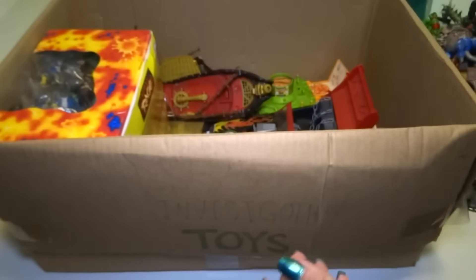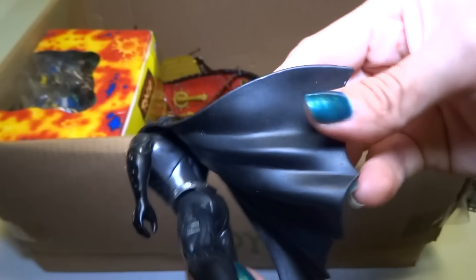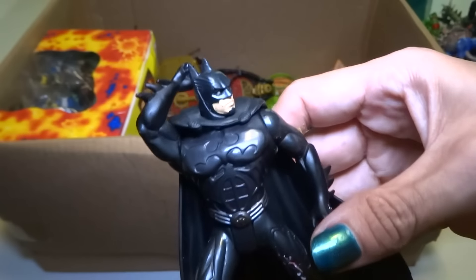Here's a Batman — just kind of a regular looking Batman.